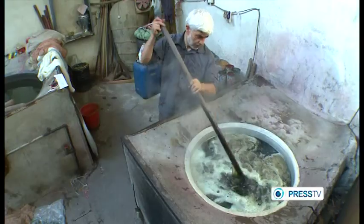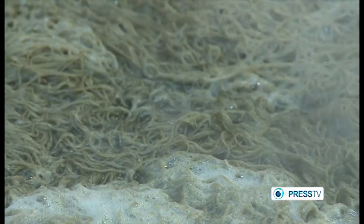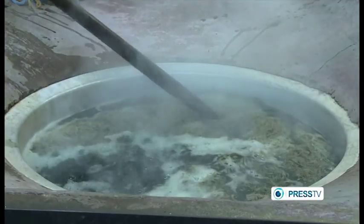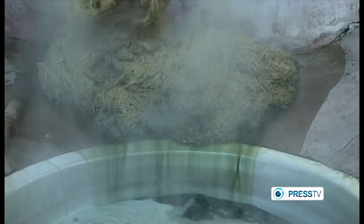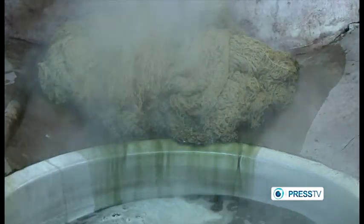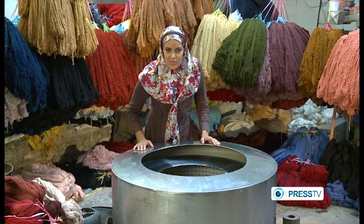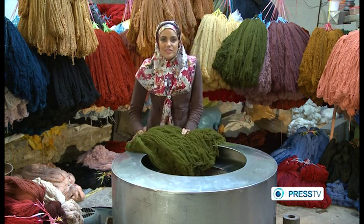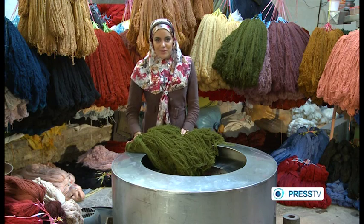A vast array of colors is what carpet designers and weavers depend on. The wool used is of the highest quality, and the yarn is dyed with natural plant dyes. The wool needs to simmer long enough in the dye pots in order to make sure the color won't change over the years. Now the wool is ready, and a rainbow of colors is waiting for the skillful hands of the carpet weavers.